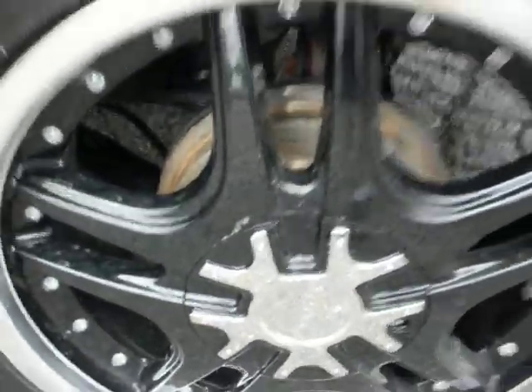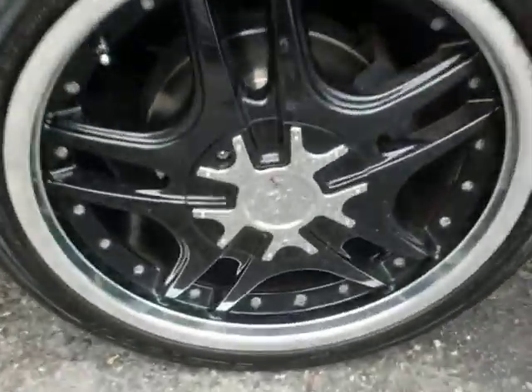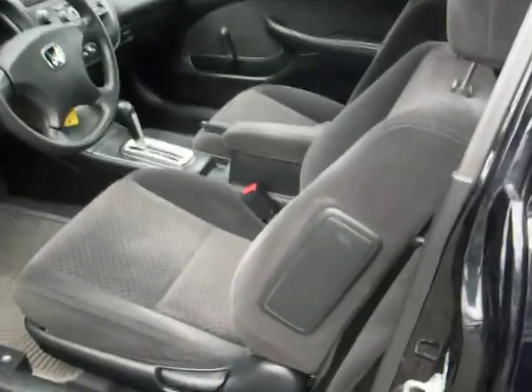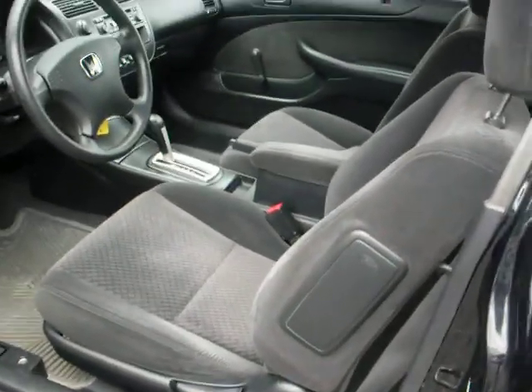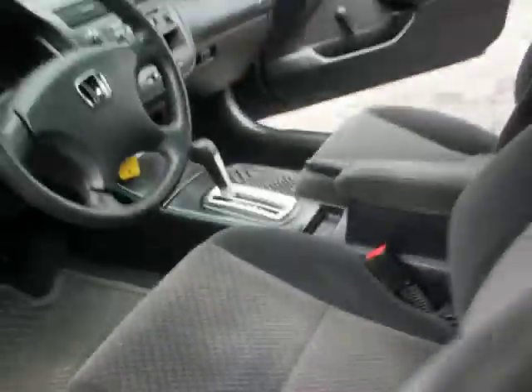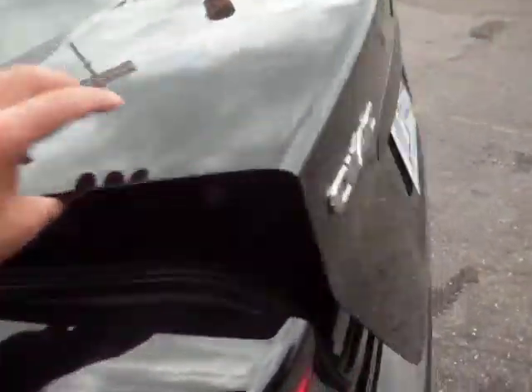These are the rear brakes that are new. These are the front brakes. Let's take a look at the interior. This vehicle has a gray cloth interior with side airbags. Good size trunk and the seats fold down.